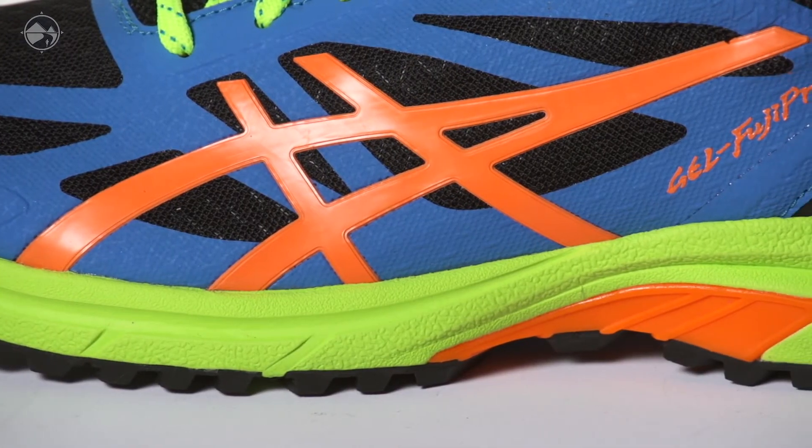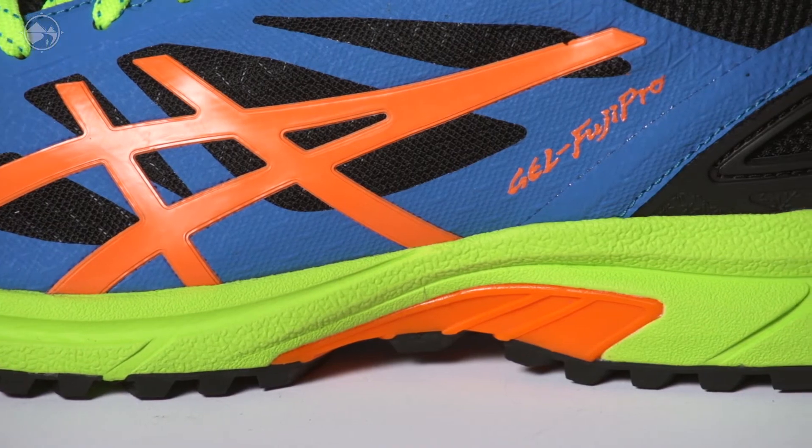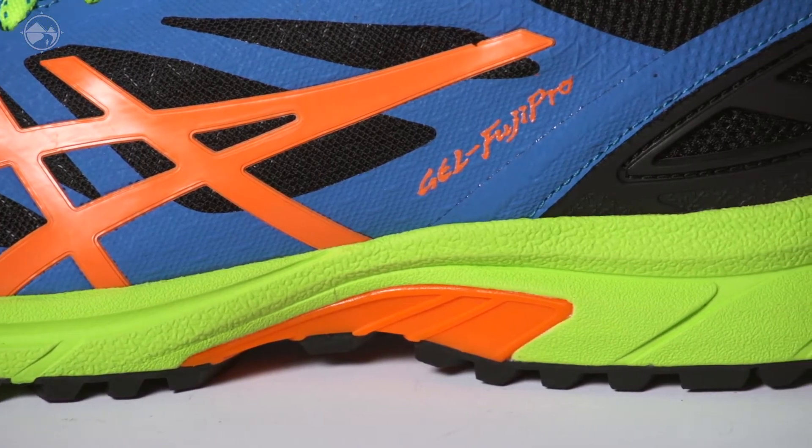By utilizing the new SoLite midsole, Asics' lightest midsole compound, this shoe has a fast feel while still providing sufficient cushioning.